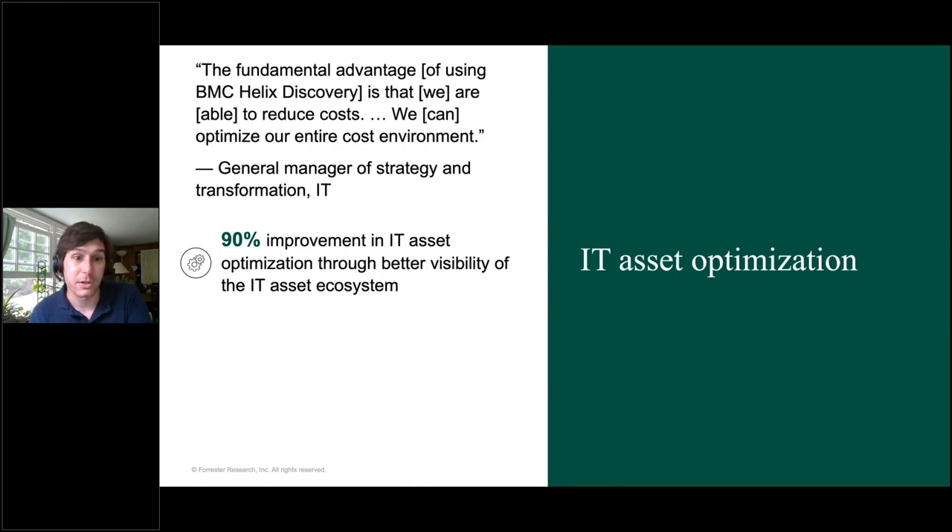The third benefit was IT asset optimization. To understand this benefit, consider the experience of one of the energy companies. The manager of infrastructure said that proliferating virtual machines — that is, virtual machines that were unused — were costing the company tens of thousands of dollars per year. Without Discovery, poor resource allocation creates not only a budgetary issue but also an operational issue. Discovery came into play and said those machines aren't doing anything, and they realized they could decommission them. Interviewees reported that after implementing Discovery, they found about 5% of their assets were being wasted — unused or underutilized. After Discovery, they were able to remediate about 90% of that waste, resulting in thousands and sometimes millions in savings.